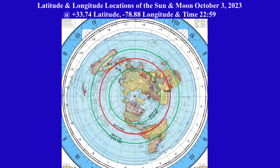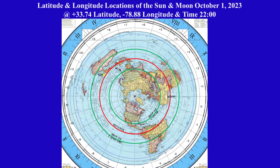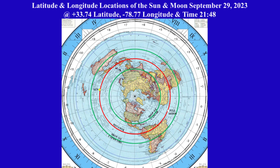From September 29th to October 3rd, between September 29th and October 3rd, the sun is getting closer to the moon.